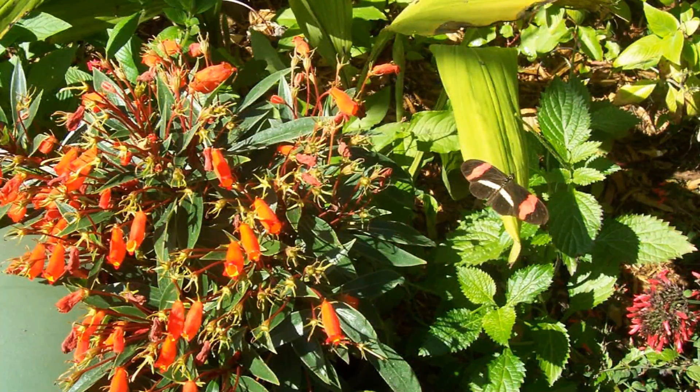In their habitats, many hummingbirds live in tropical or subtropical habitats, so there are plenty of flowers for them to go to.